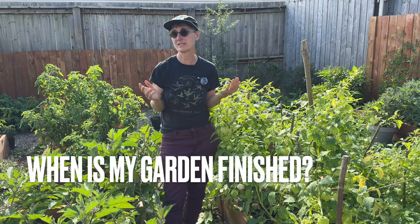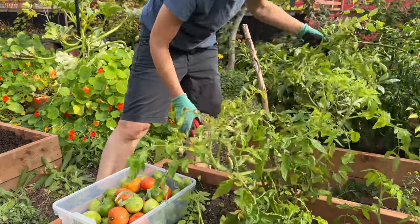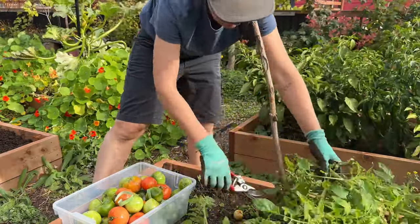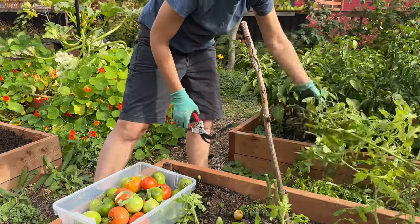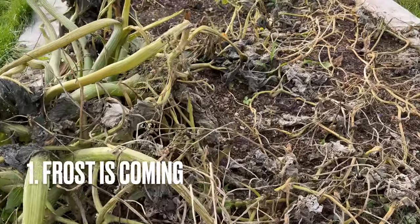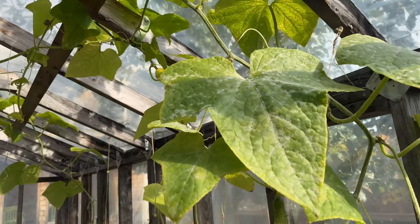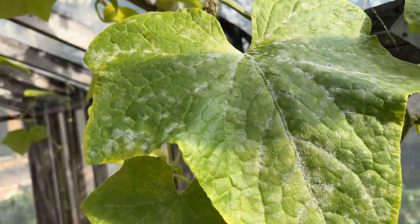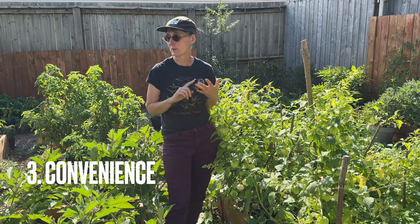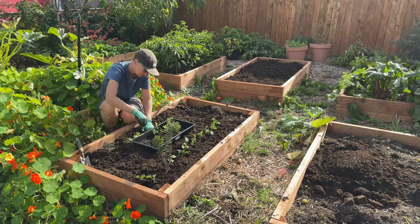A great question this time of year is: when is my garden finished? When should I start to pull everything out? Even though we've had a couple of frost warnings in our area, we haven't had a frost. There are three major reasons you'd want to finish up with your garden: one is that there's a real frost coming, another is pest and disease pressure, and the third is just convenience — maybe you want to put something else in the bed, or you're done harvesting and fed up with that crop.